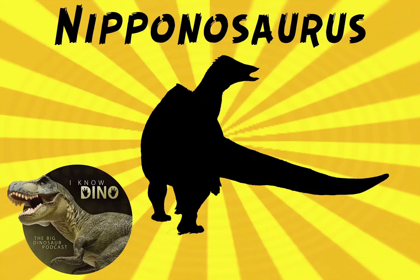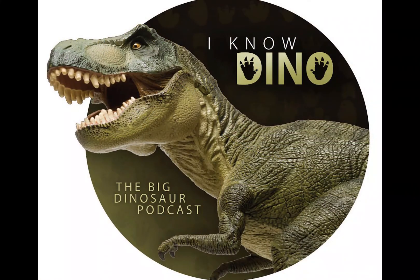And now on to our dinosaur of the day, Nipponosaurus, which is another dinosaur that appears in the Jurassic Park or Jurassic World series. We are continuing this until Jurassic World Fallen Kingdom comes out. Nipponosaurus appears in the Holoscape interface in the Innovation Center in Jurassic World, and it probably lived in the Gallimimus Valley.